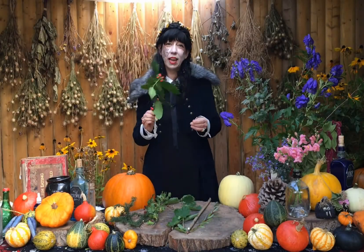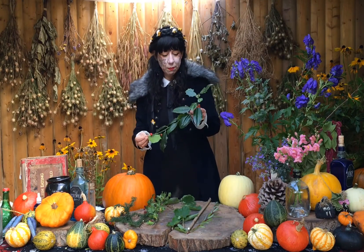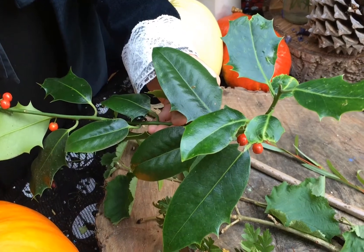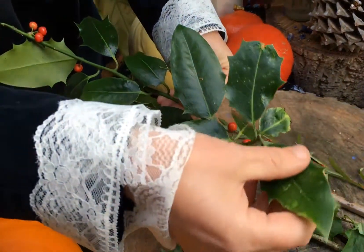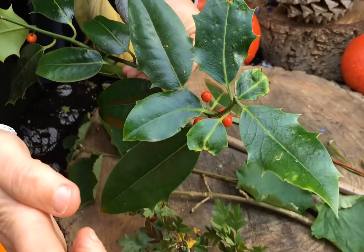Our next wand is actually a holly wand. You'll always recognise the holly because it has these beautiful glossy leaves, and many of them have these sharp spikes on each side. This is actually to protect the tree from any animals that might wander past and take a bite.